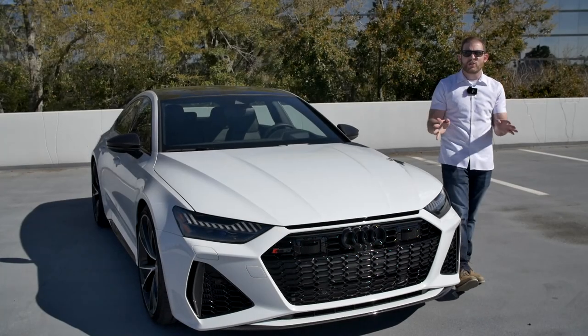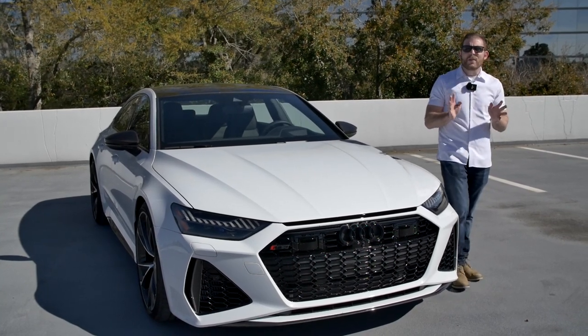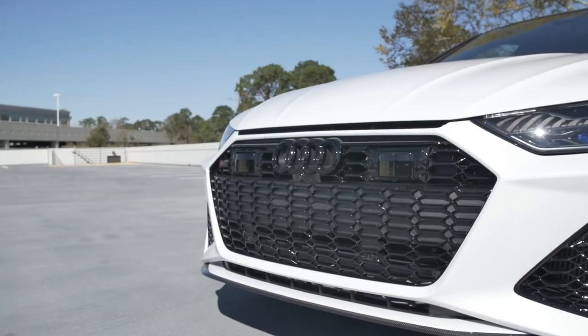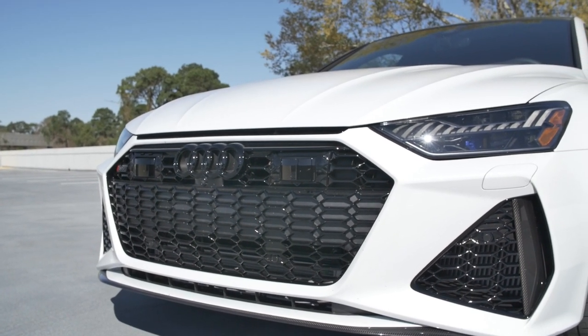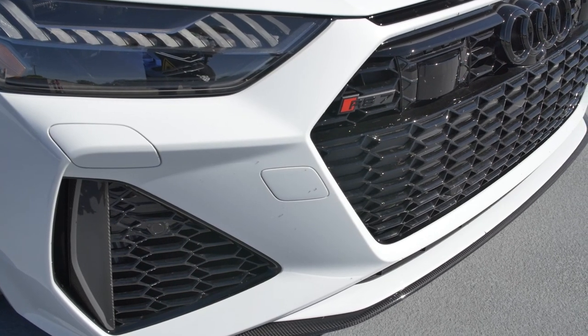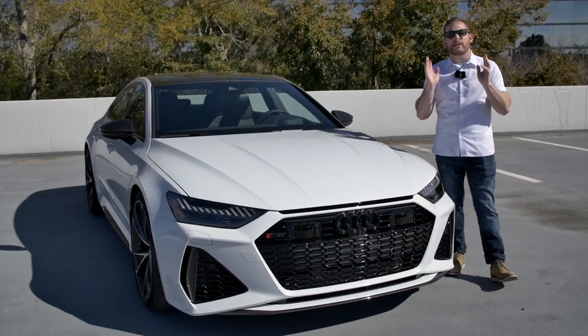Up front are gorgeous matrix LED laser headlights that do cool lighting animations when you unlock the vehicle at night. The car has a carbon optic package at about $6,600, which blacks out nearly everything — no chrome anywhere, black Audi badges, black RS7 badges, and a carbon fiber lip.